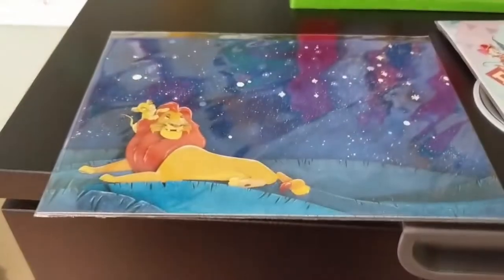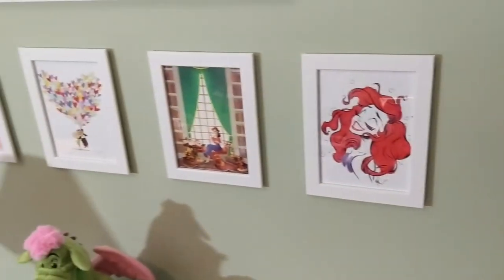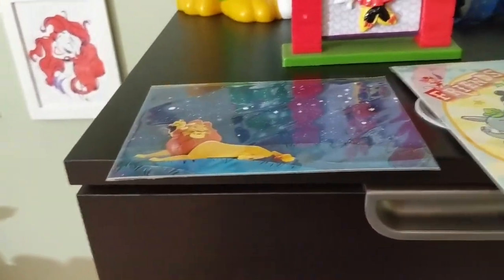I was actually contemplating getting a big version, but I cheaped out and got the small postcard. However, I realized that all the rest of my postcards are vertical and this is the only horizontal one I have. So I'm trying to figure out how to effectively put it on my wall — if anyone has any suggestions, please let me know because I'm still trying to figure that out myself.